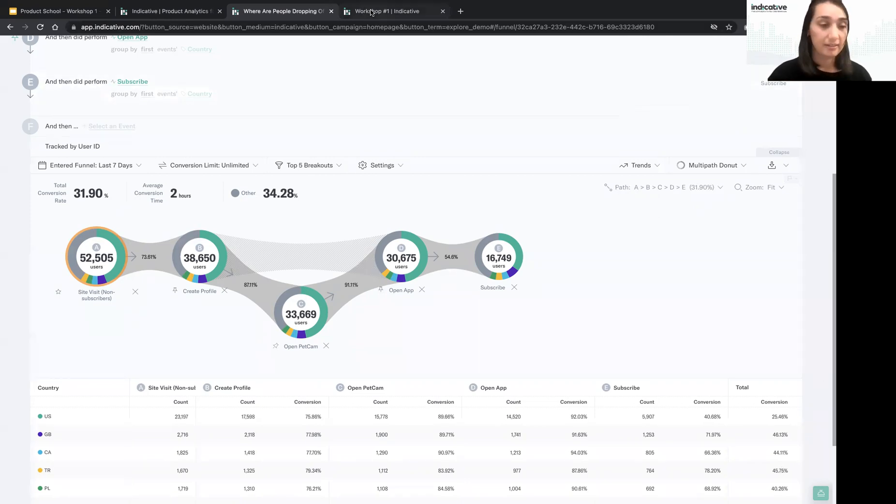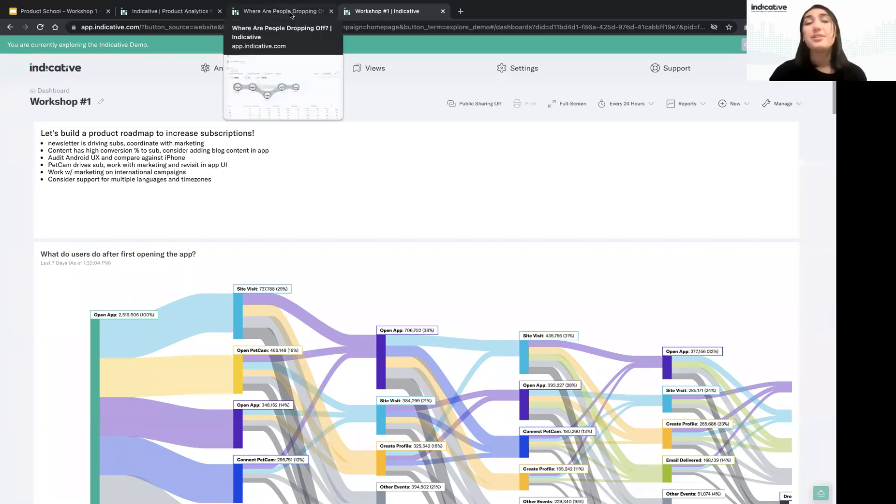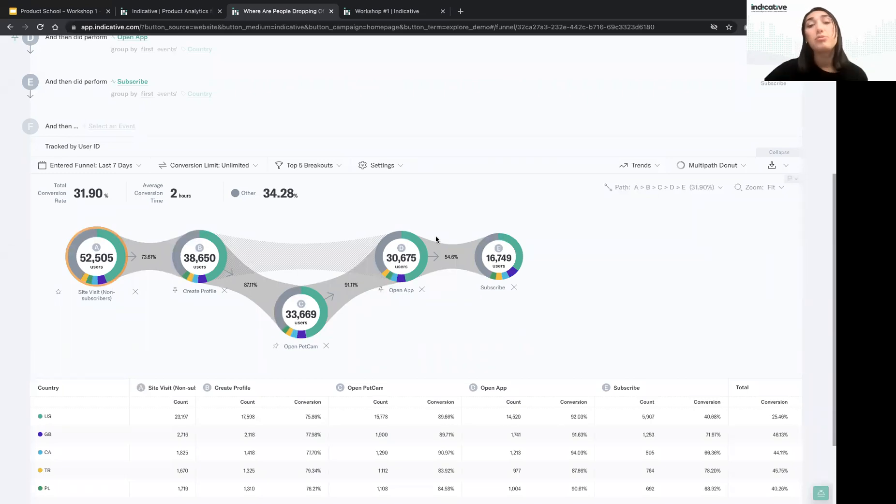Takeaway: work with marketing on international campaigns, and consider support for multiple languages, time zones, and localization changes. As you can see, there's a huge variety of insights you can take from the data, and the more analysis you do the more information you'll get — it can be really interesting and fun.